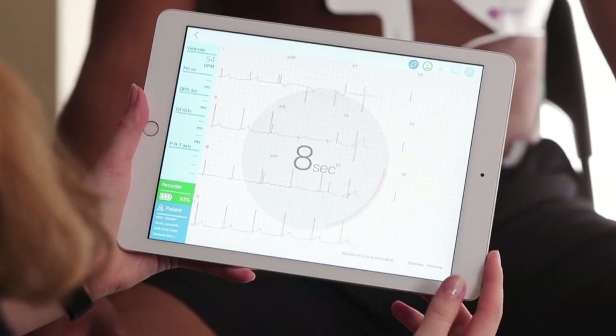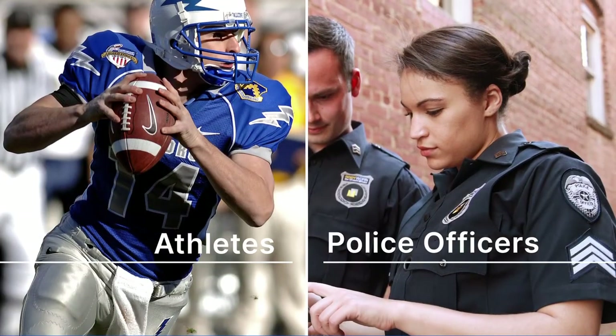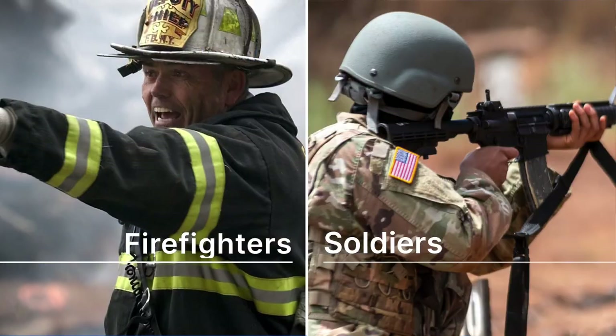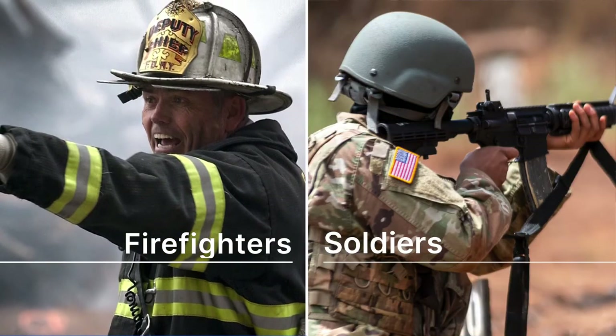With PCA500, you can quickly and easily screen high-risk individuals like competitive athletes, law enforcement officers, and firefighters for silent heart conditions to prevent sudden cardiac arrest.